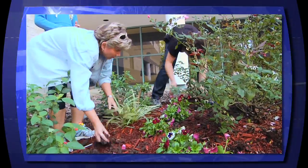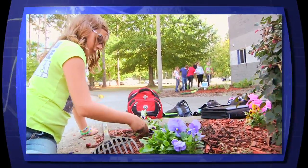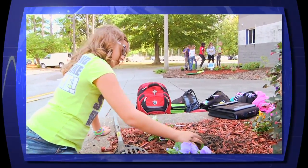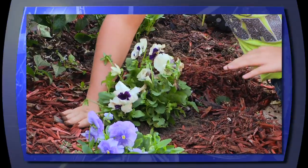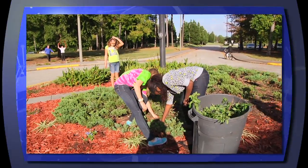Gildersleeve Middle School takes pride in keeping their school looking great. Throughout the year, teams of volunteers can be seen planting seasonal plants around the outside of the school to enhance the curb appeal, making the school more inviting to students and visitors.